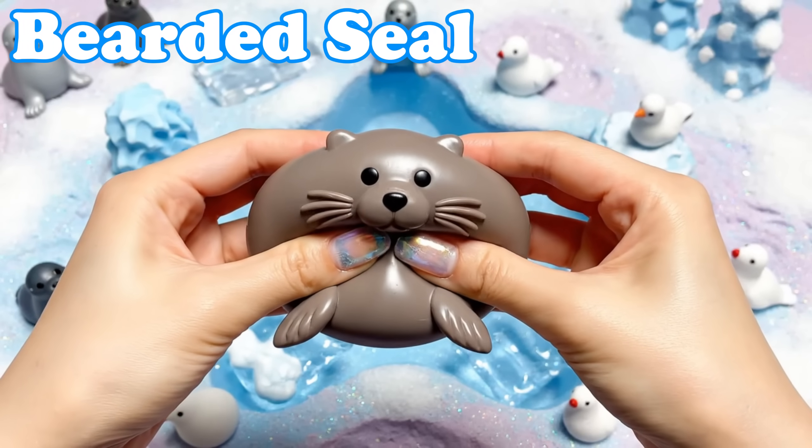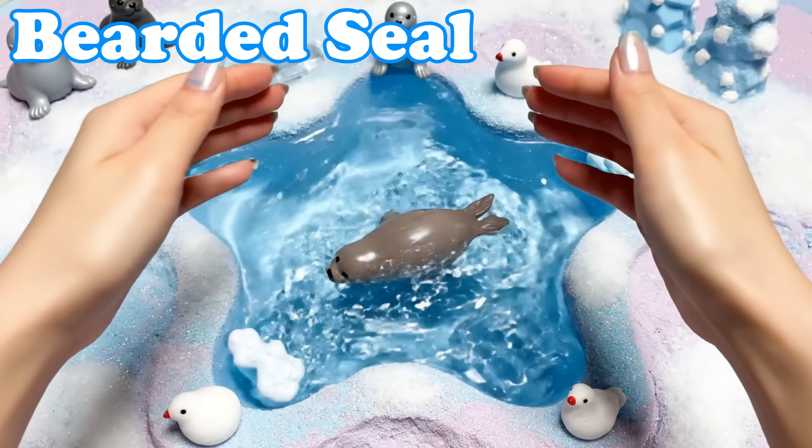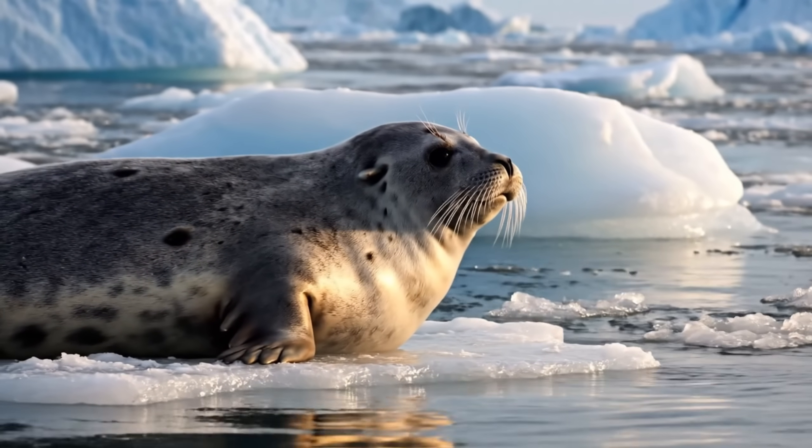Bearded Seal. Bearded seals have long whiskers. They float calmly on ice in quiet bays.